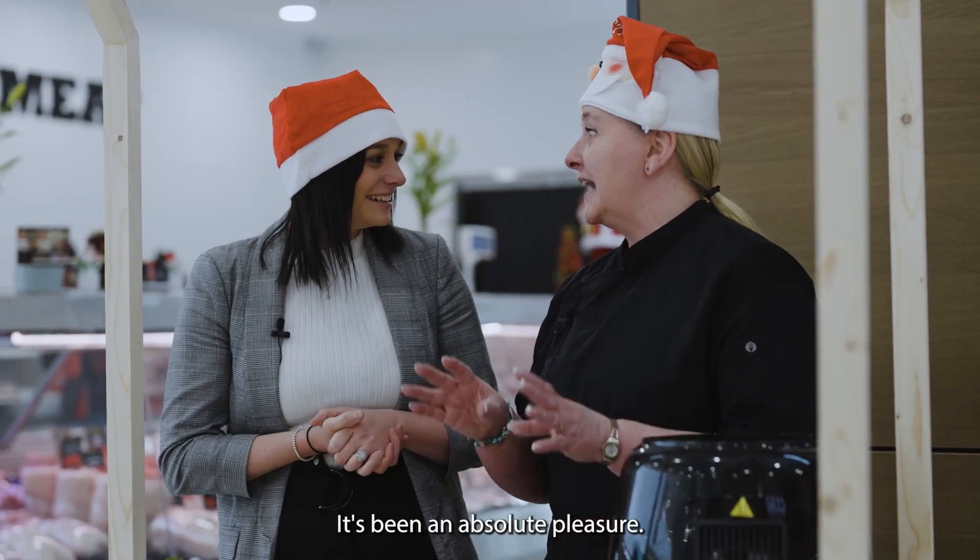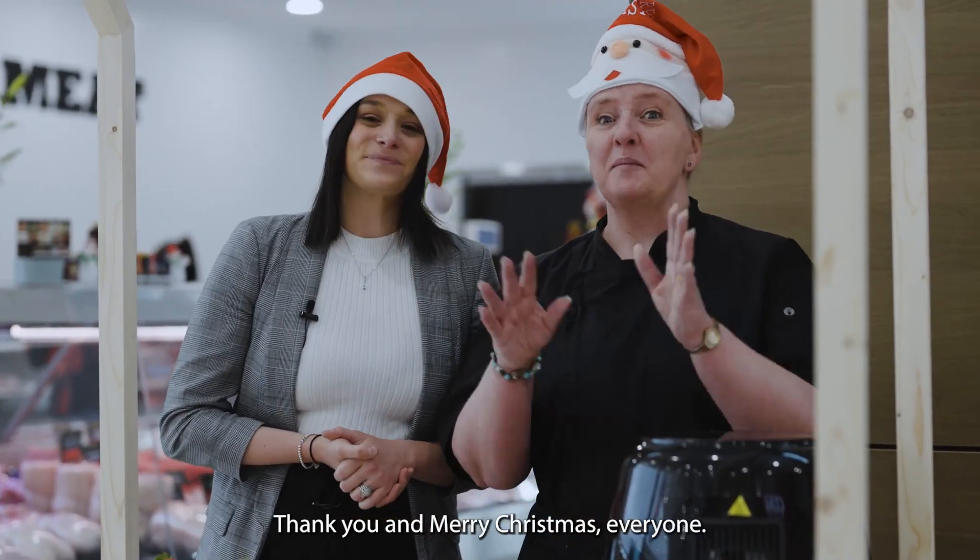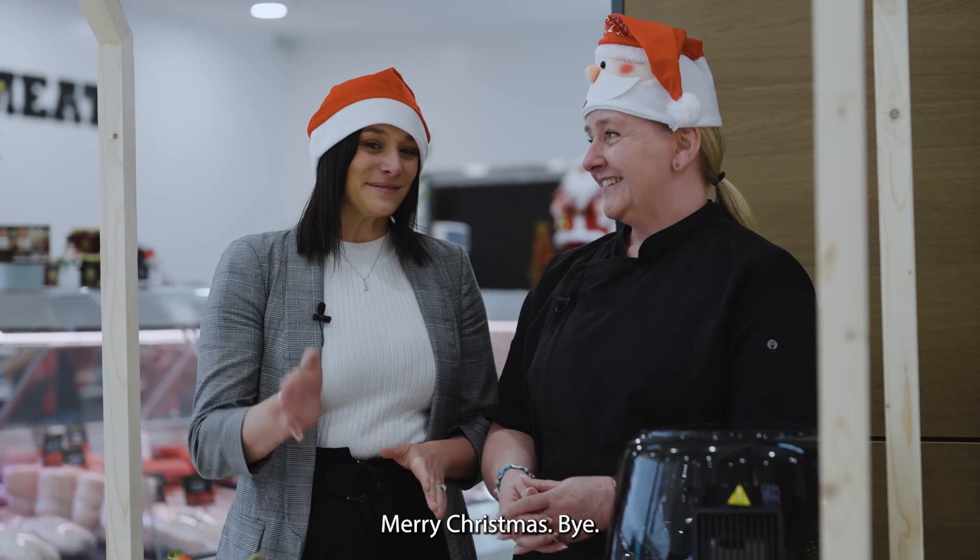It's been an absolute pleasure. Thank you and Merry Christmas, everyone. Merry Christmas! Bye bye.